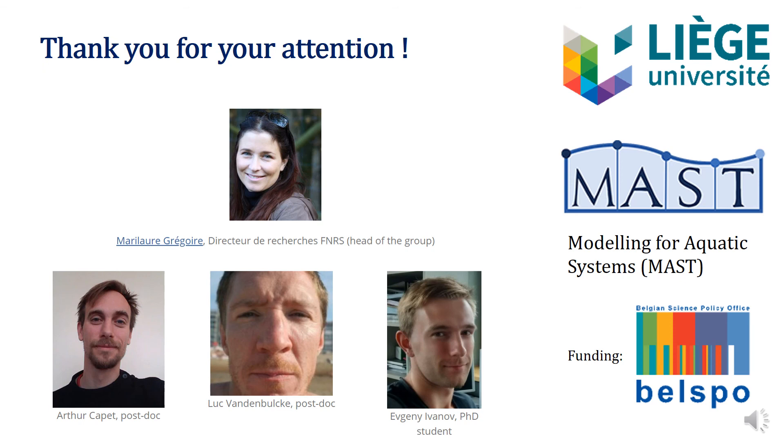Here you see the people of our working group MAST, that stands for Modeling for Aquatic Ecosystems, and is a part of the Liege University. We thank you for your attention.